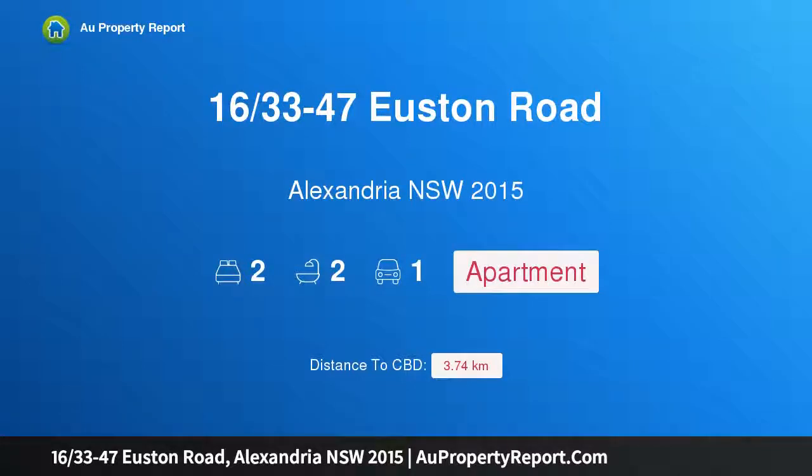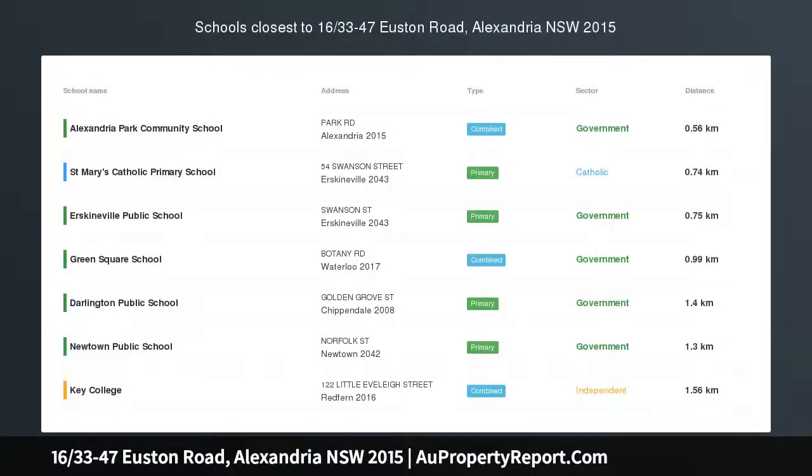Hi, I am glad to introduce property 1631-47 Houston Lode, Alexandria, New South Wales, 2015. Perfect city fringe escape. Enjoy a latte lifestyle.